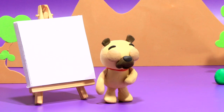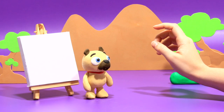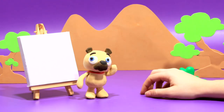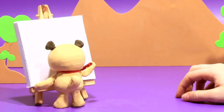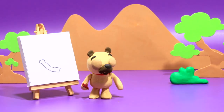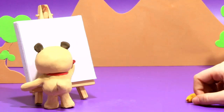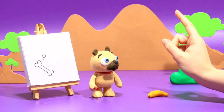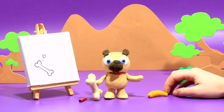Hey, puppy! What's up? I don't understand what you want! I think he's going to draw it! Let's see! A banana? No! Ah! I got it! Now he's happy with the bone! Hehehe!